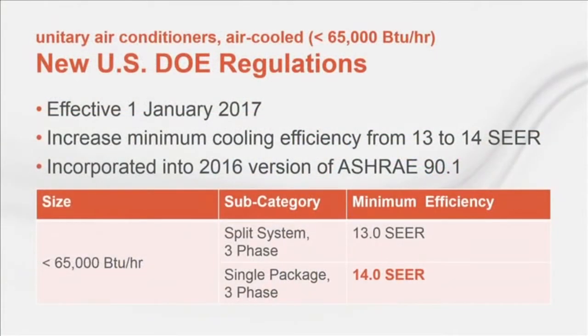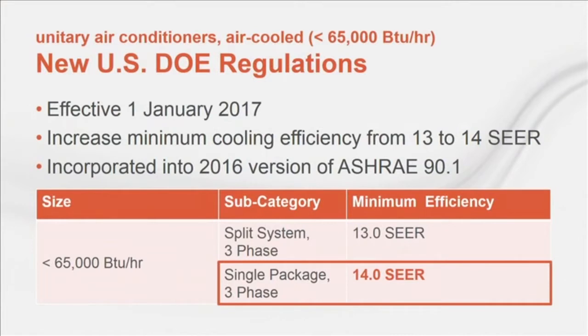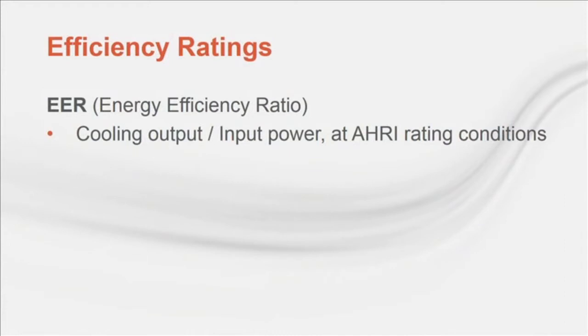Just recently the DOE regulated that the minimum efficiency be increased from 13 to 14 SEER, effective January 2017. This change was included in the recently published 2016 version of ASHRAE 90.1. While most jurisdictions are not required to comply with the 2016 version yet, the federal regulation supersedes — all packaged air-cooled rooftop units 5 tons and smaller must meet this 14 SEER requirement regardless of which version of Standard 90.1 or the IECC applies to your jurisdiction. In addition to more stringent minimum efficiency requirements, another trend has been to move from full-load efficiency to a more blended or seasonalized efficiency metric. EER is the ratio of cooling output at AHRI standard rating conditions divided by the power consumed at those same conditions — a full-load efficiency metric.